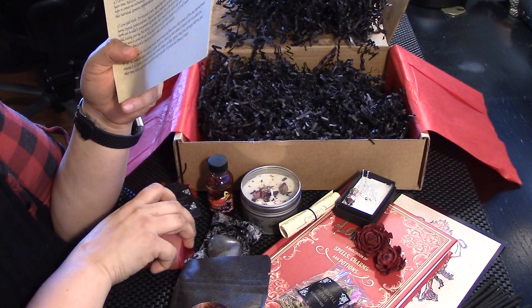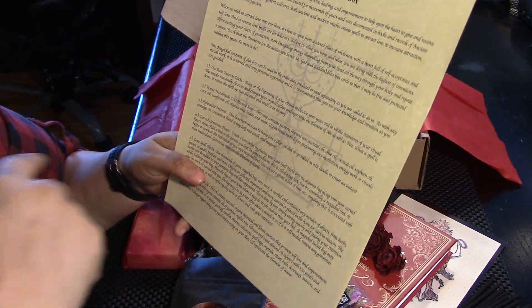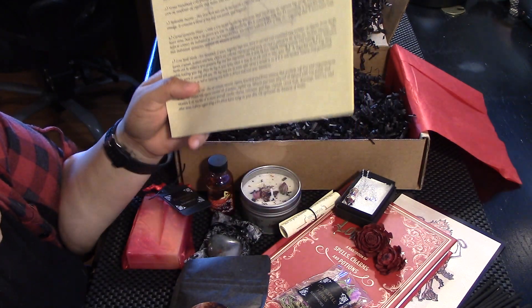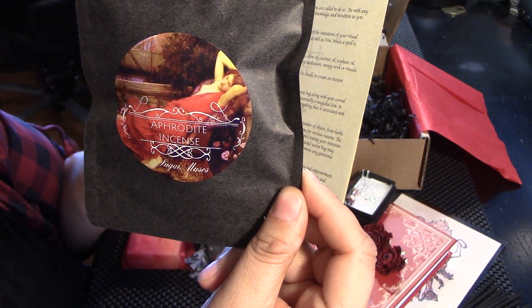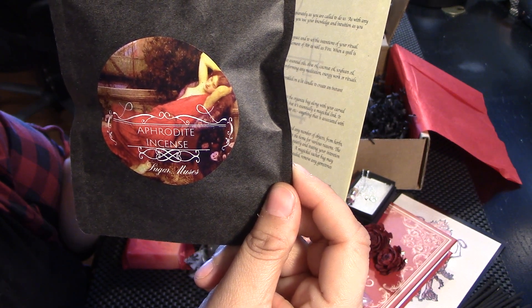It must be this but it says plumeria — it smells great. Aphrodite incense is this one. Loose herbs — contains a blend of bay leaf, rose petals, and mugwort.